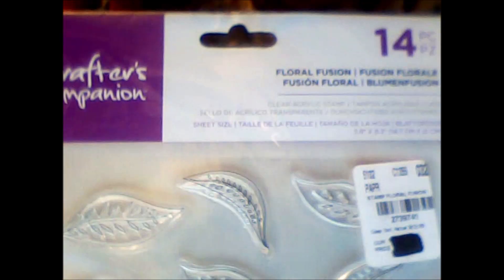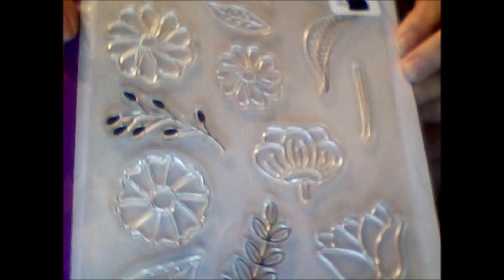Ooh! This is very nice. I'm trying to talk low because my throat is a little sore. This is Crafter's Companion Floral Fusion 14-piece stamp set. It's got leaves and some different kinds of flowers and some branches and all kinds of things that I can make pretty flower bouquets and things out of, and cards and all kinds of stuff.